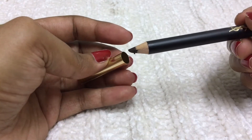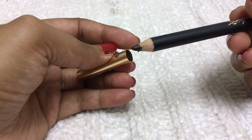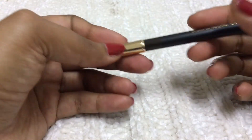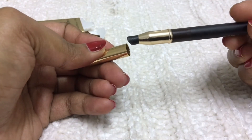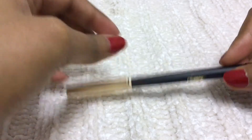The texture of this pencil is not like a typical pencil — it's like a cream, so it's very comfortable on the eyes. The other end has a blending tip. Don't use it too harshly, especially on the waterline.